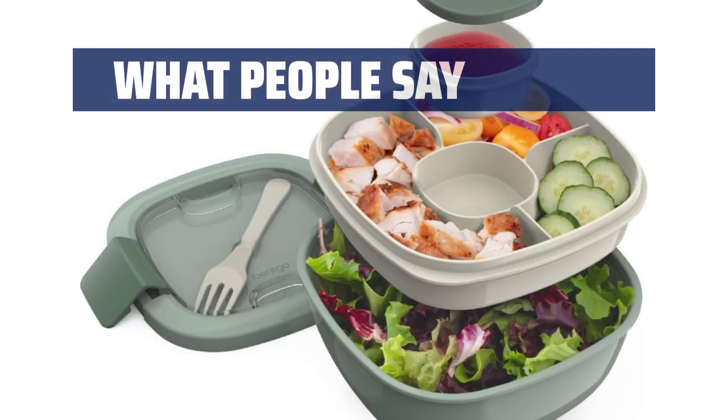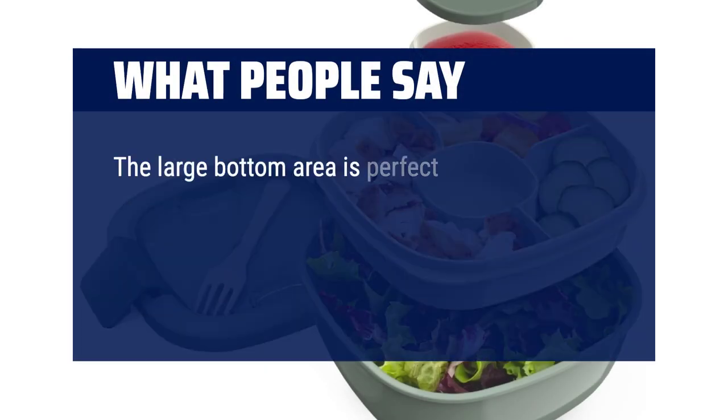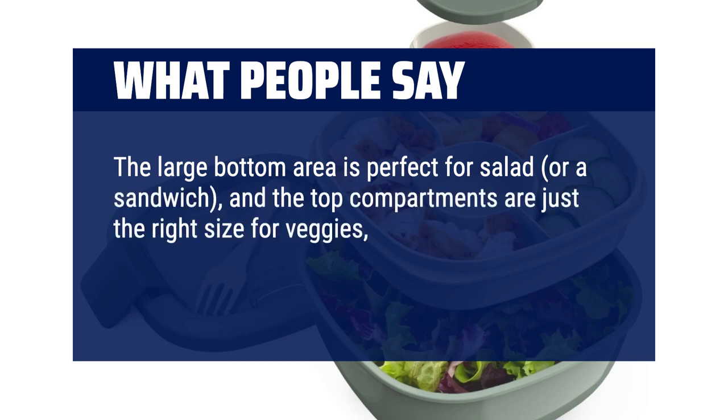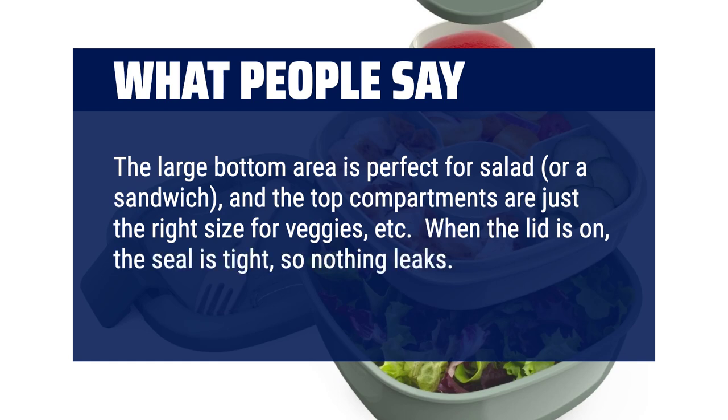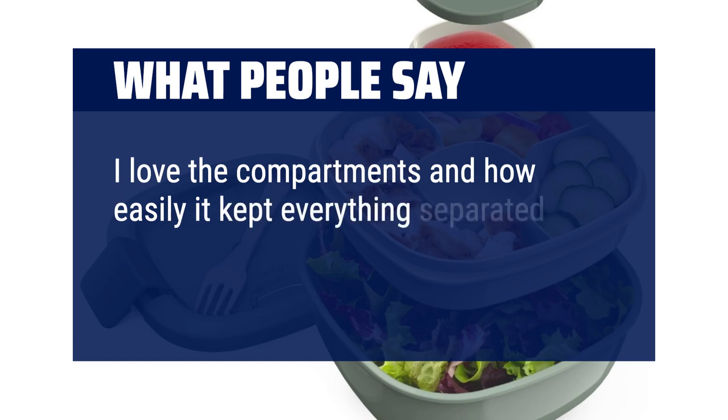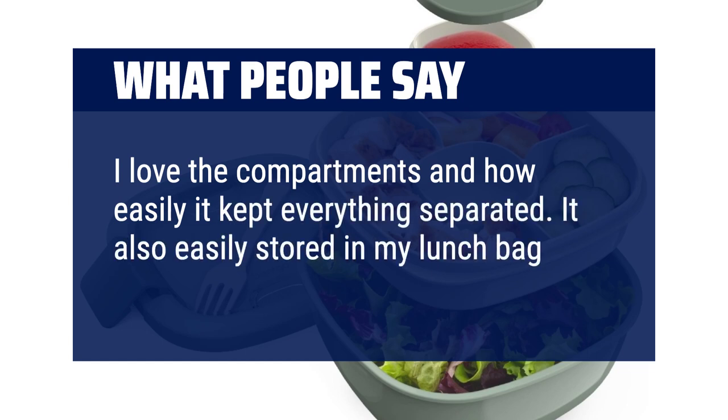What people say: The large bottom area is perfect for salad or a sandwich, and the top compartments are just the right size for veggies, etc. When the lid is on, the seal is tight so nothing leaks. I love the compartments and how easily it kept everything separated. It also easily stored in my lunch bag.